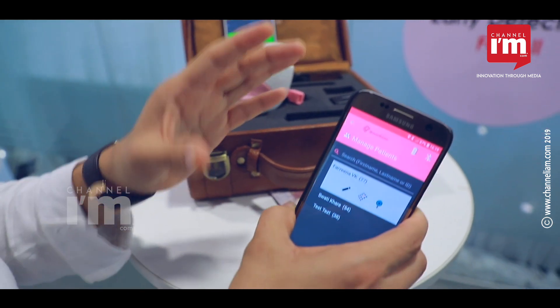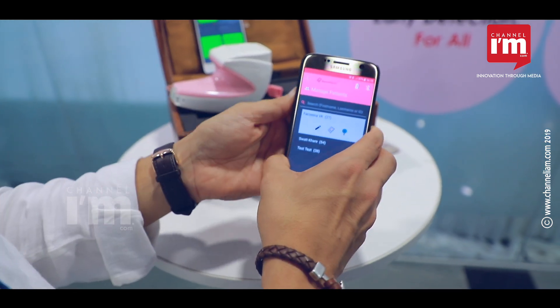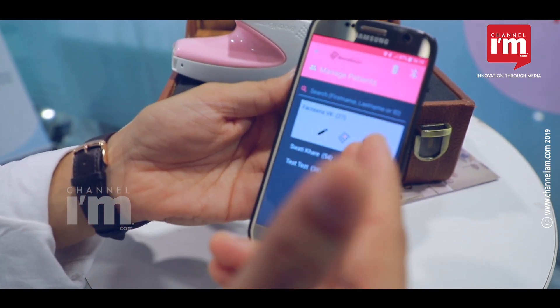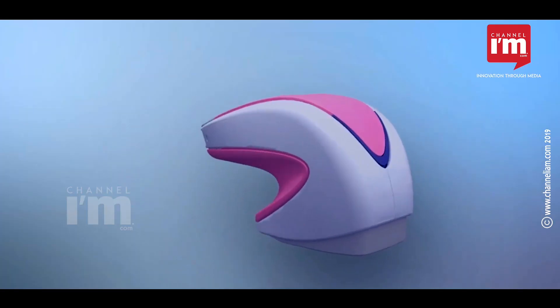In a single visit when a woman comes in for a check-up, you can examine her for breast cancer and for cervical cancer very quickly, in just a matter of a few minutes.